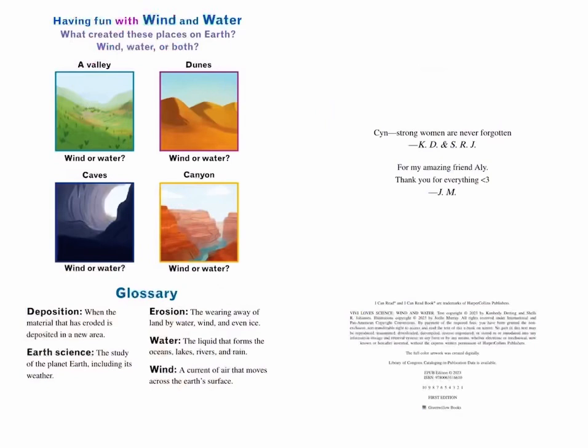Having fun with wind and water: What created these places on Earth — wind, water, or both? A valley — wind or water? Dunes — wind or water? Caves — wind or water? Canyon — wind or water?